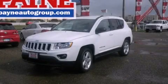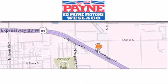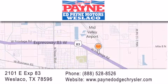We invite you to contact us today to learn more about this vehicle. Thank you for considering Ed Payne Dodge for your next luxury vehicle. If you have any questions, please visit our website, give us a call, or stop by our dealership at 2101 East Expressway 83 in West Laco.